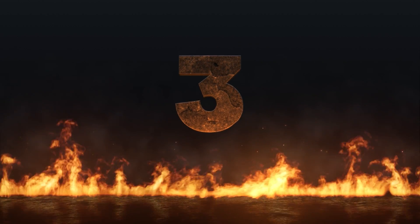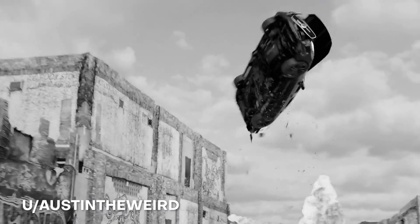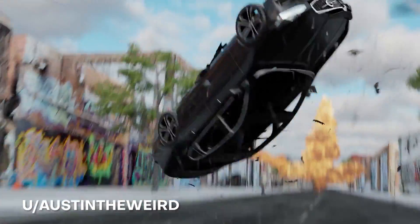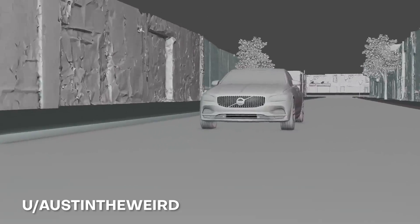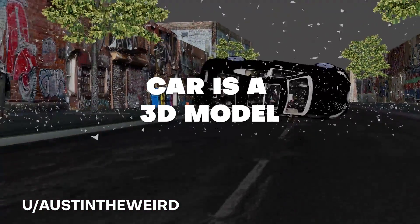This is where things are heating up at number 3. This one is super sick — it's from Austin the Weird and he shows us this realistic car explosion in Blender. I love how you see this car just zooming by and then it blows up with all this awesome particles and deformations happening, and it looks so great. The car is actually a 3D model from Turbo Squid, and the environment and underside of the car is a photo scan, which is probably why it looks so great.